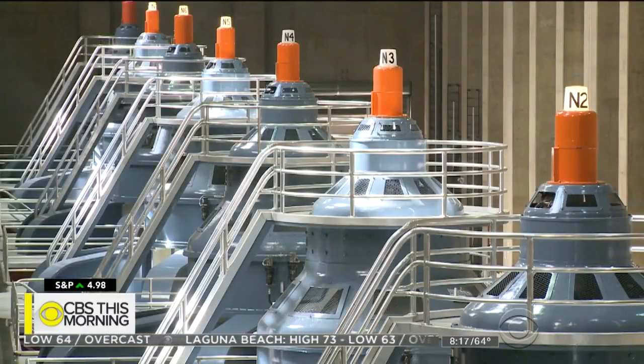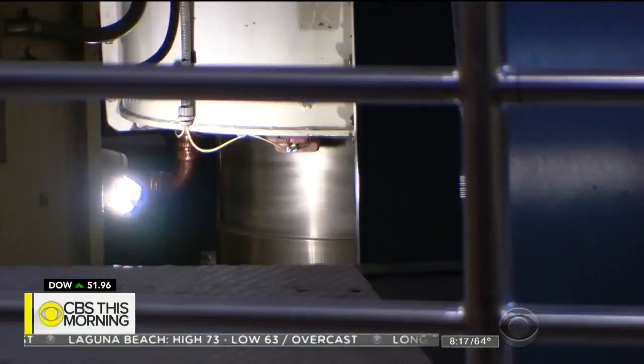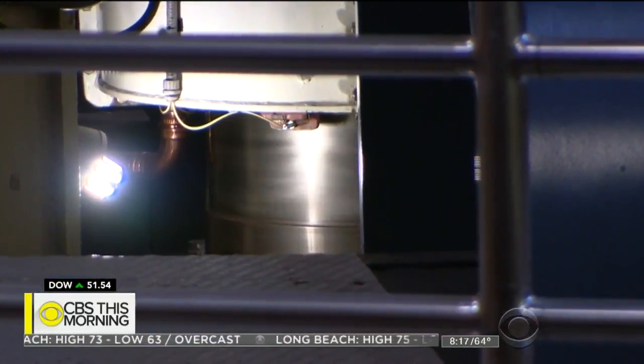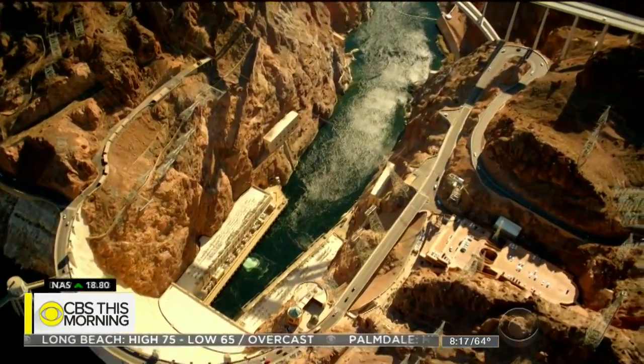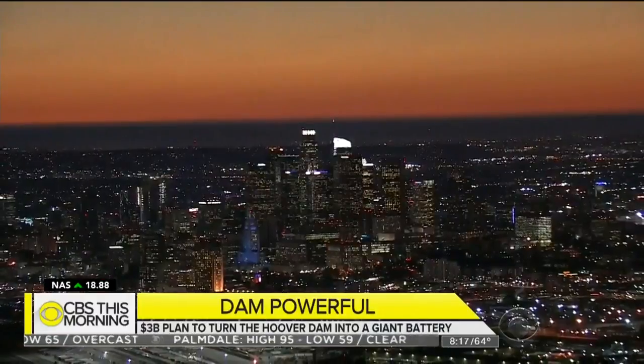The generators take in water from Lake Mead. The water is funneled through spinning turbines to create electricity, then released to flow downstream. Los Angeles is its largest customer — 55% of power goes to California, 25% to Nevada, and 20% to Arizona customers.